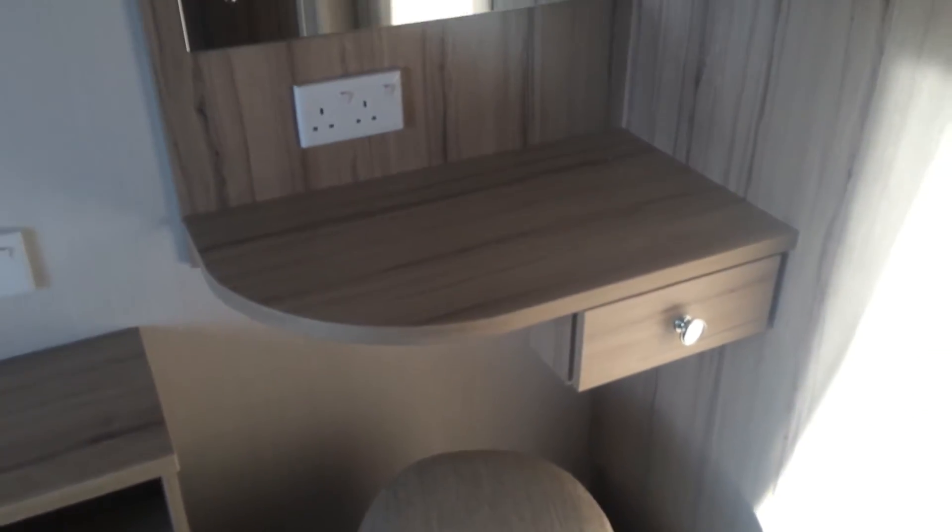We've also got a double wardrobe, which has got dual hanging space — so one there and one there — and then you've got shelving down at the bottom as well. We've also got the dressing table with a little pouffe with a drawer, plug socket, and mirror.